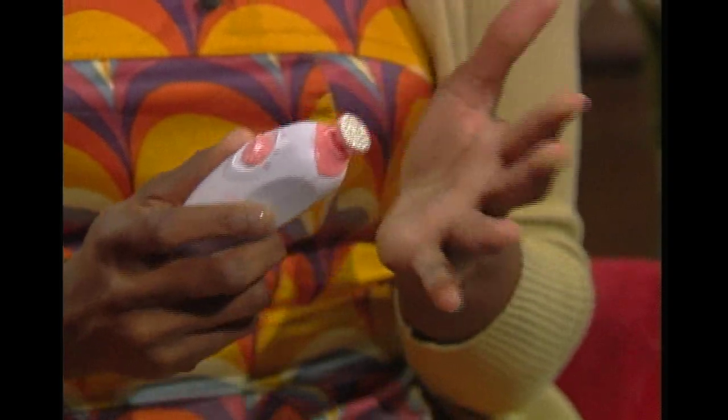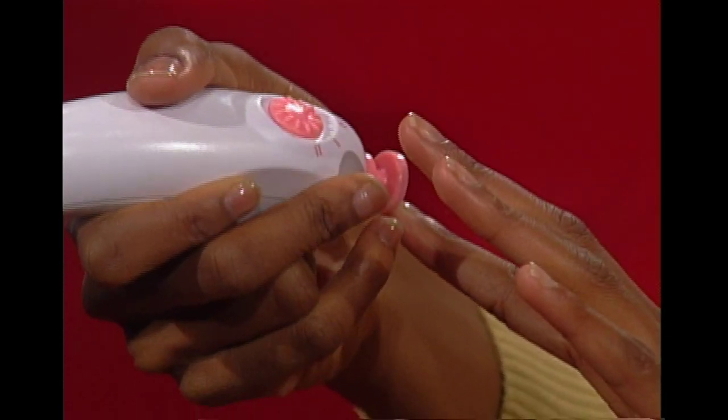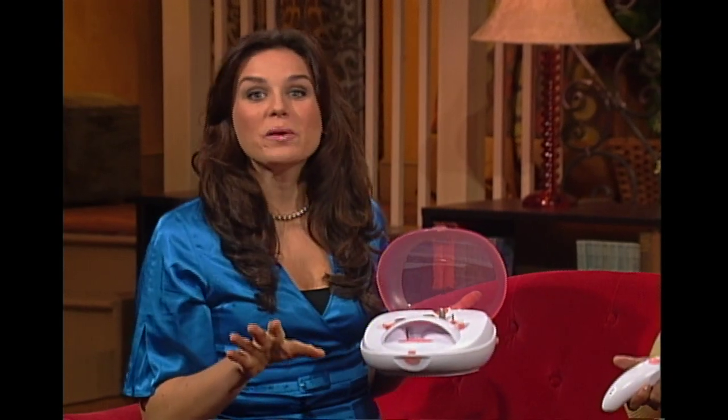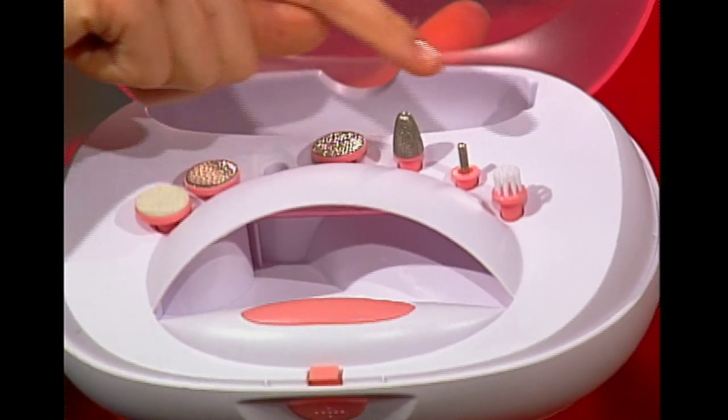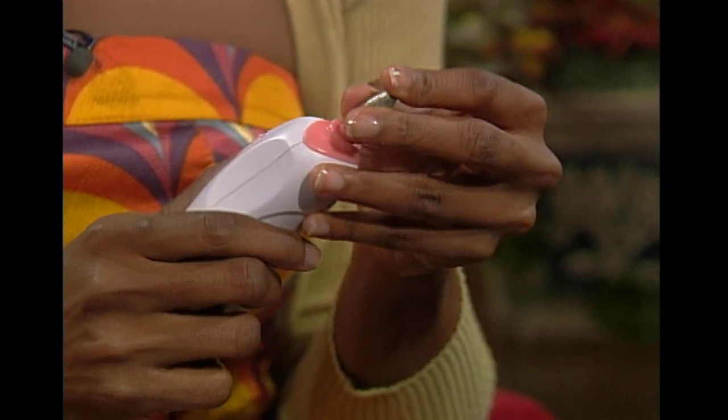Just lightly apply that disc to the edge of your nail until you get the shape that you want. Wow, that really is easy. Now, next we have these filing cones — one thick and one thin. They replace the old-fashioned emery boards. How many of those do you have laying around the house? And in your purse! Why don't you pop that one off — there we go — and then we're going to pop this one on.